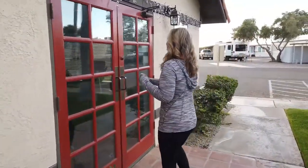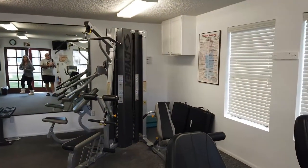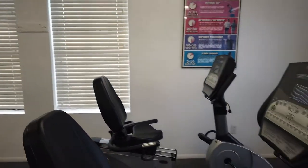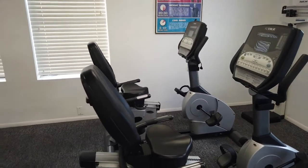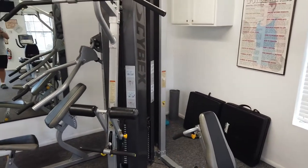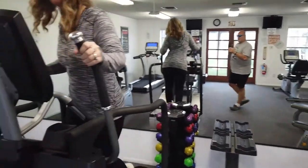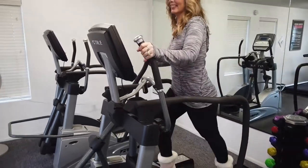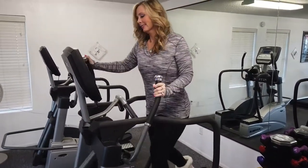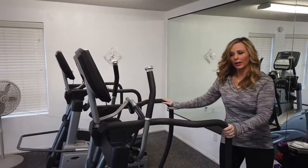Oh yeah, it's open! We'll come in here. Here's the gym, guys — it's got a sit-down cycle, a big weight machine. You got the skinny guy in the mirror and the lady on the elliptical! I need to do this more often. So we're really enjoying this park life.